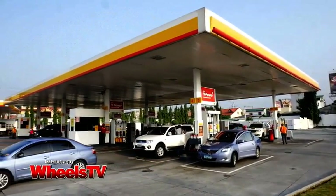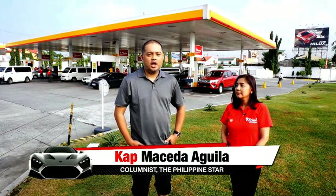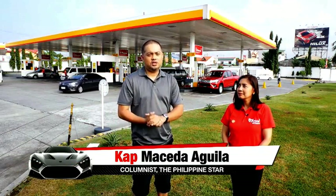Sometimes, just when you think you know everything about a place, you discover something just short of incredible. Good morning, I'm Cap Maceda-Aguila, and we're here right now at the Shell S-Lex Station.